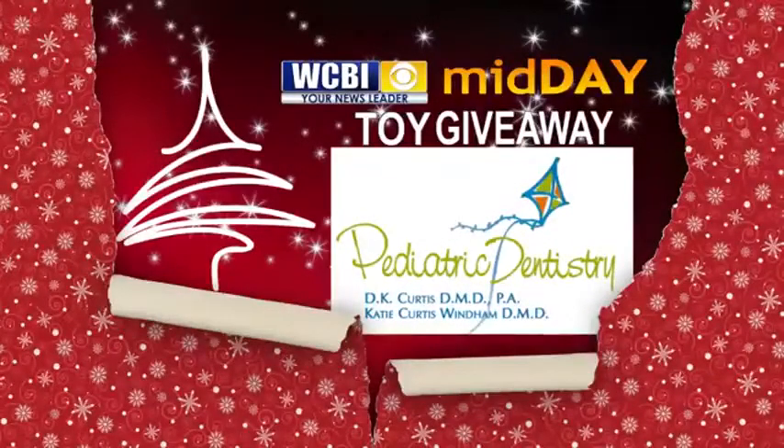CBI Midday Toy Giveaway is brought to you by Pediatric Dentistry of Columbus. Welcome back everyone. It's that time of day where we are showing kids' drawings and what they have won in our Midday Toy Giveaway.